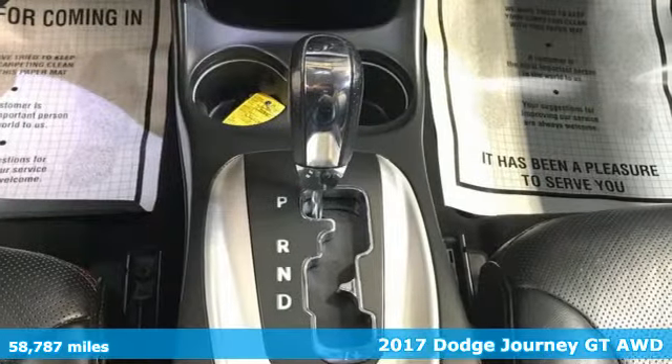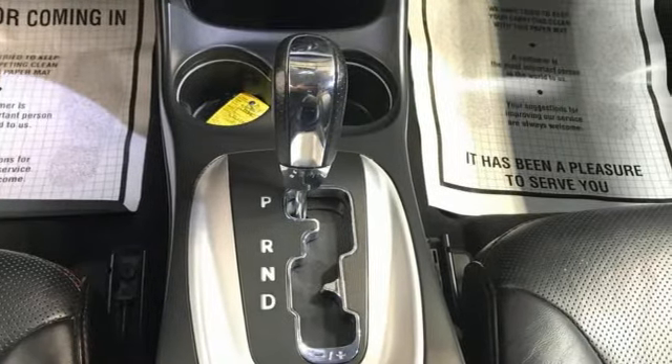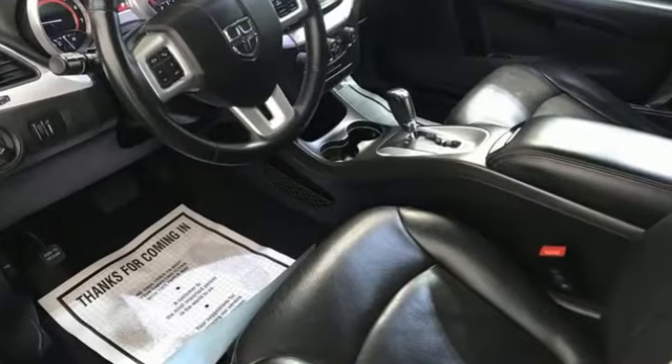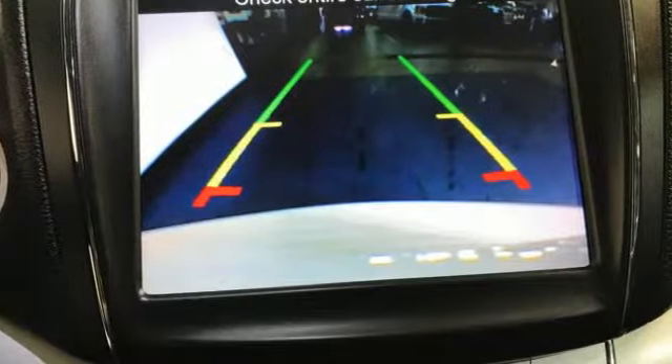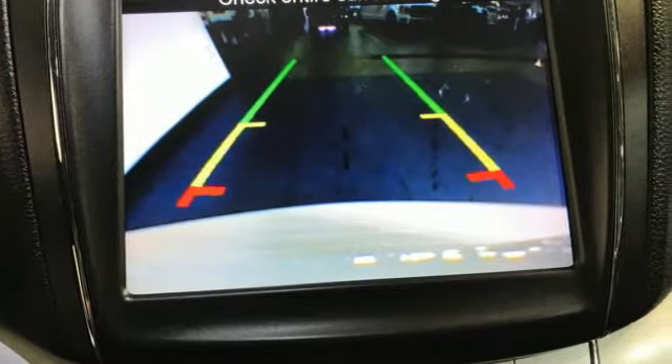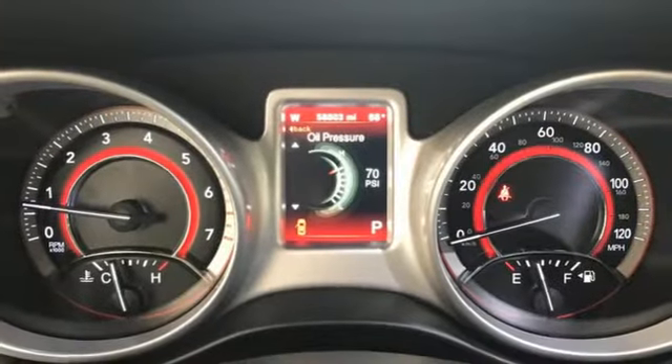A great vehicle is comprised of great features like these: multi-speed automatic transmission, front heated leather bucket seats, integrated navigation system with voice activation, and rear parking sensors.